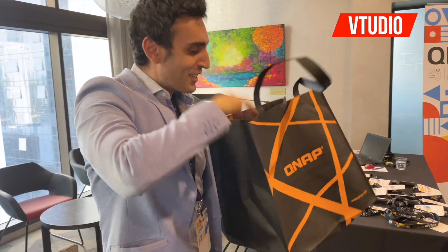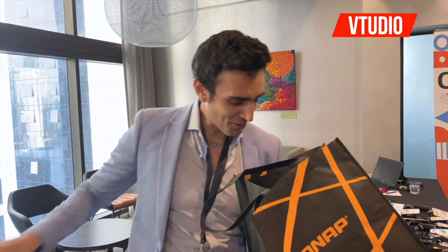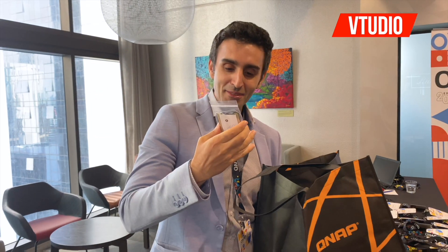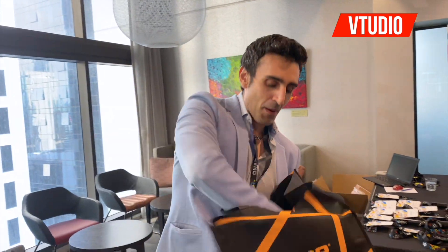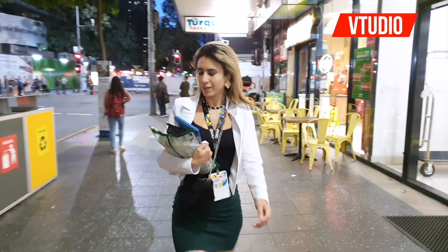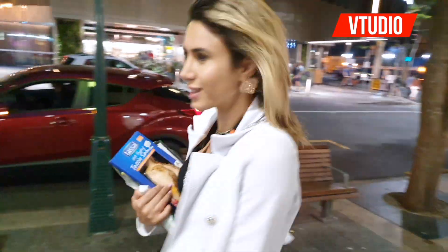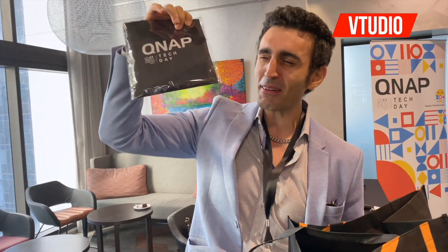You get this Iron Wolf manual — you want that. You get some Seagate goods over there. But best of all, look at this — a bag! They charge you for bags at Woolies, Coles, and Tesco, right? If only I had a QNAP bag to carry my groceries in — no more! You get a QNAP exclusive bag.